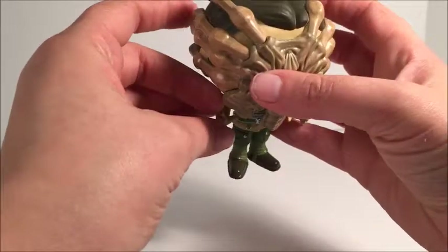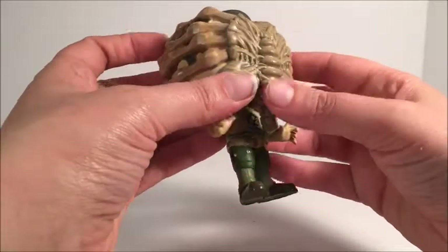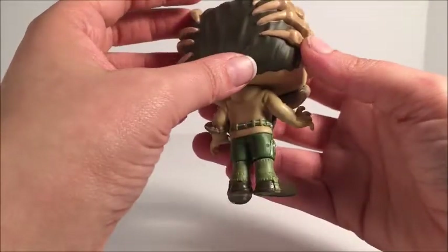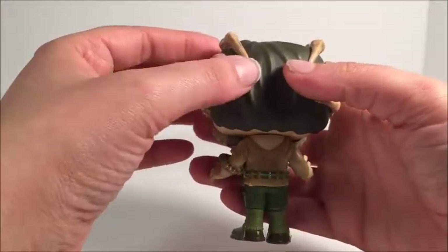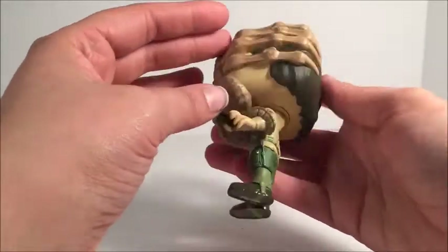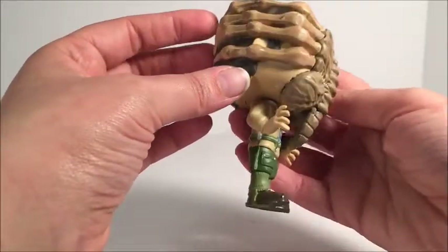Really great figure. There are a couple of paint mistakes, like right here on the facehugger, a little bit on the side, and a small spot right there on his head, on his hair. Really great sculpt. Nice detail on the facehugger — I think that's my favorite part of this Funko.